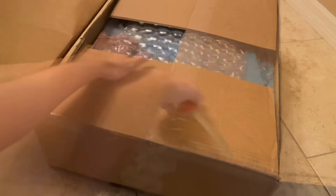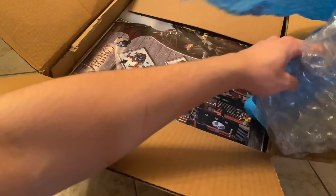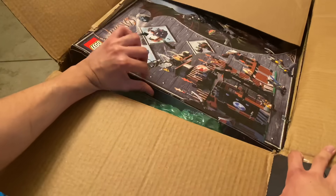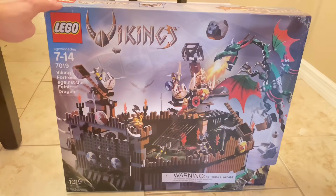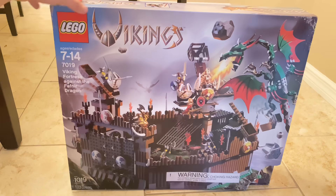Anyways, I don't know how much I paid for it, but I have a general idea. You see, it's another big Viking set. What's the other big Viking set that it could possibly be? That is the Viking Fortress against the Fafnir Dragon. The Viking ship I reviewed wasn't even the same size as this — this is double the amount of pieces, and I think this was even more expensive. This is the flagship Viking set.